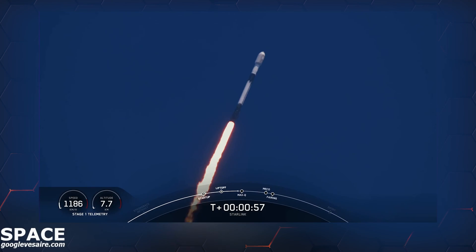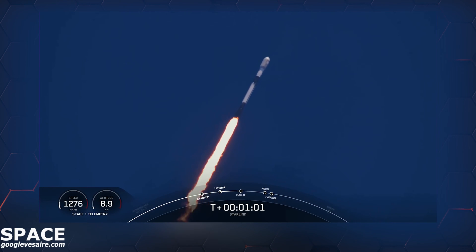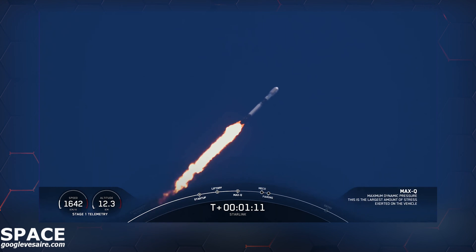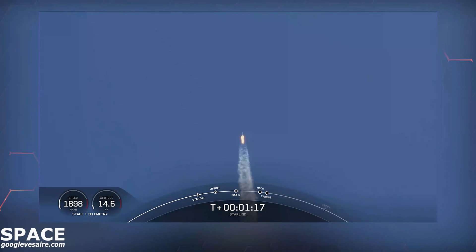Falcon 9 is supersonic. You just heard the callout that Falcon 9 is supersonic, which means the vehicle is traveling faster than the speed of sound. Max Q — that is the point at which the vehicle experiences the greatest amount of external stress as it ascends through Earth's atmosphere.